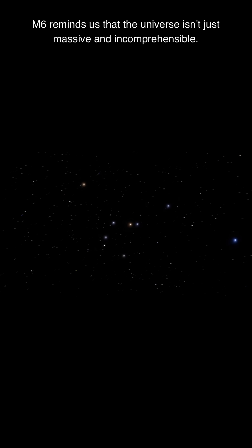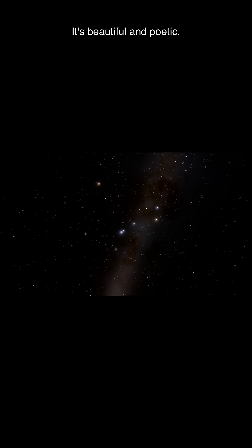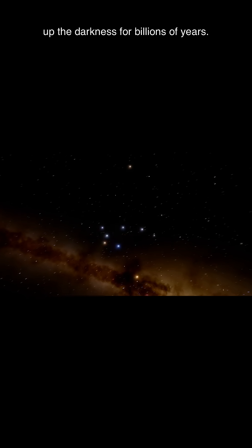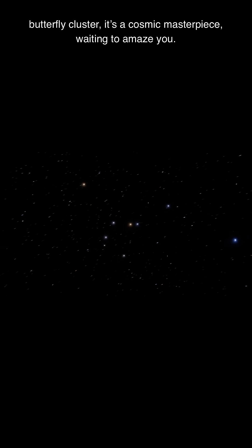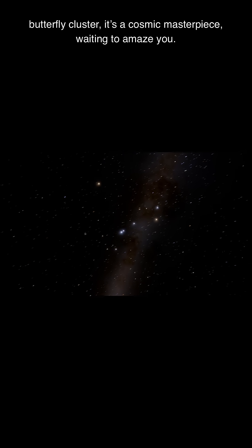M6 reminds us that the universe isn't just massive and incomprehensible — it's beautiful and poetic. Stars are arranging themselves into patterns, lighting up the darkness for billions of years. So the next time you're stargazing, hunt down the Butterfly Cluster. It's a cosmic masterpiece waiting to amaze you.